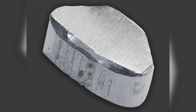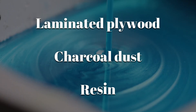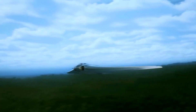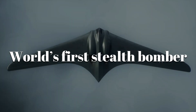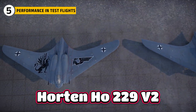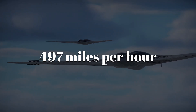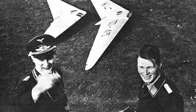Aluminum was scarce, so the Hortens built the wings largely from laminated plywood bonded with charcoal dust and resin. Decades later, tests suggested this material may have absorbed radar waves, meaning the HO-229 may actually have been the world's first stealth bomber. The HO-229 V2, the second prototype, flew in December 1944, reportedly reaching nearly 497 miles per hour at medium altitude — faster than any Allied fighter of the time, seemingly proving the Hortens right.